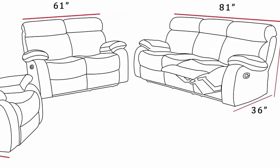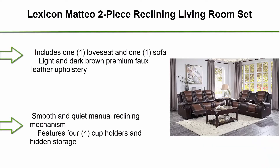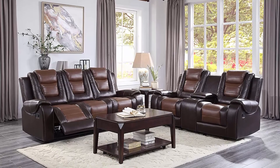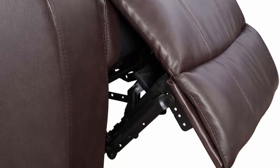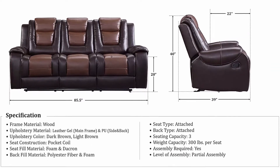Top 2: Lexicon Matteo two-piece reclining living room set, two-tone brown. Includes one loveseat and one sofa in light and dark brown. Features premium full leather upholstery, smooth and quiet manual reclining mechanism, four cup holders, and hidden storage. Ships in two boxes and requires assembly.